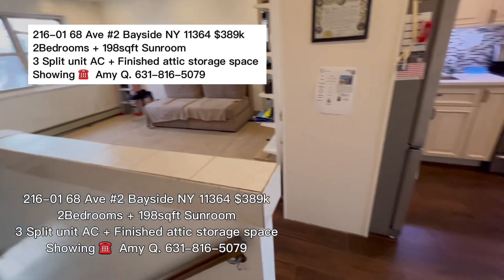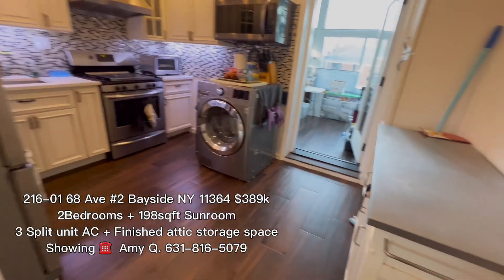216-01. This is a two-bedroom with a sunroom.